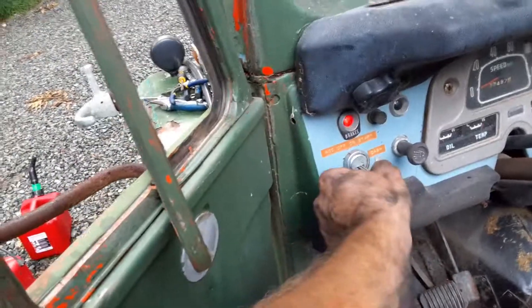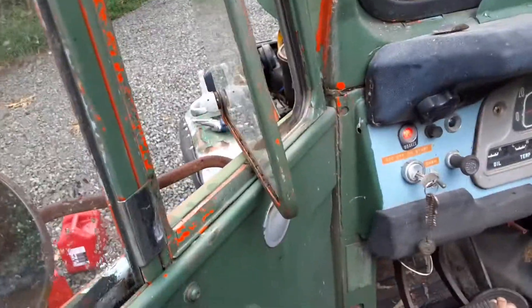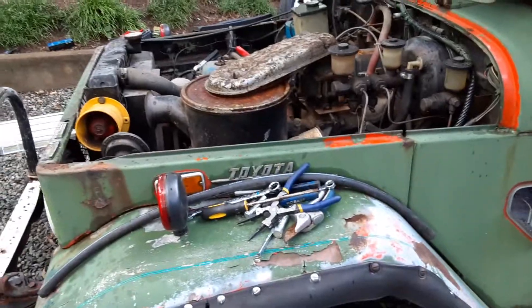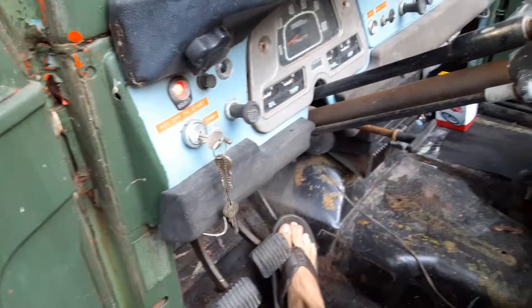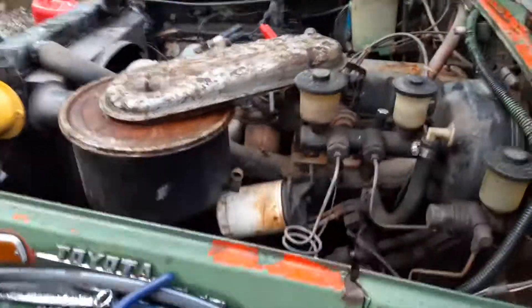So here we are — no muffler. Pretty good considering it definitely needs a carburetor rebuild, but just to get it to where it'll run and we can move it around in the driveway, it's a great start.